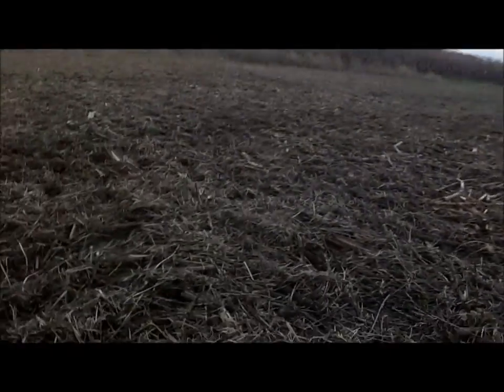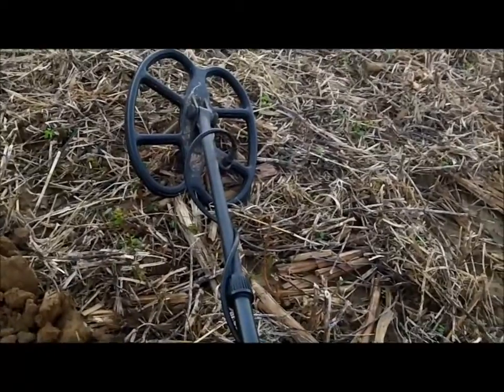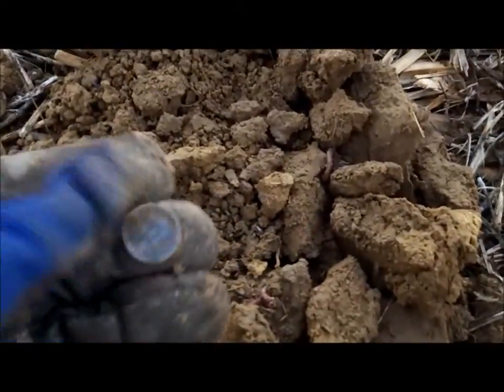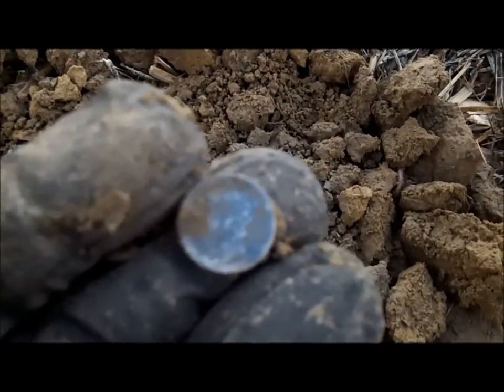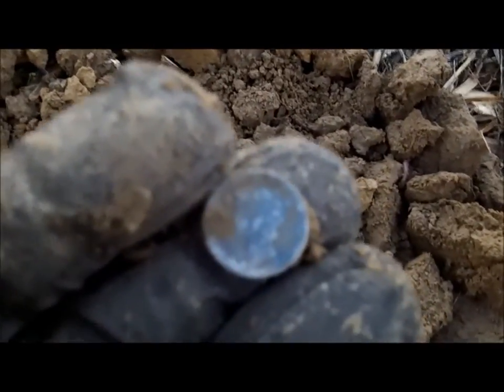My first target of the morning — I'm running the T2 with 70 discrimination, 13 boost process, and I've got the big coil on it. Out here in this field, got an 81 signal, and I've got my first piece of silver. It's a Mercury Dime, looks pretty toasted, but came in at a solid 81.